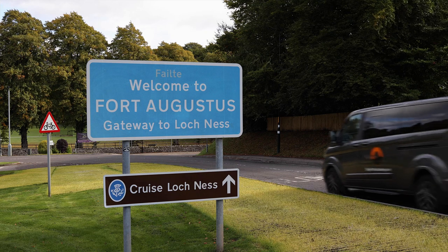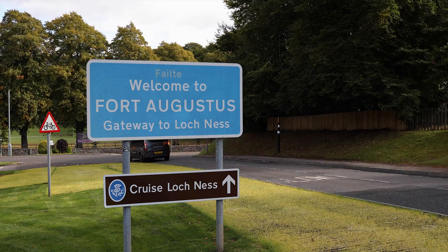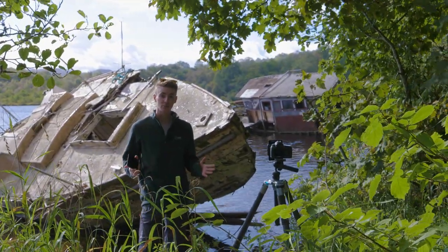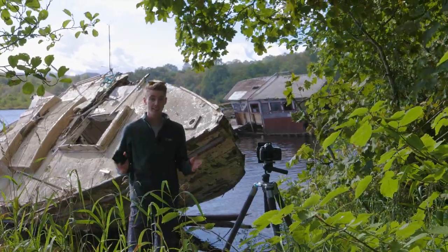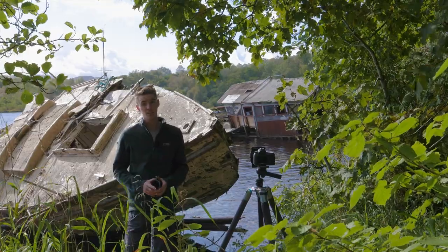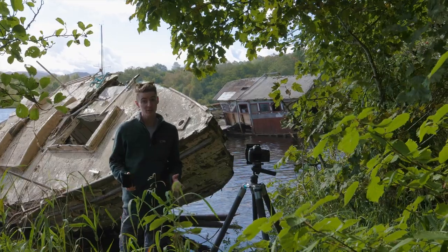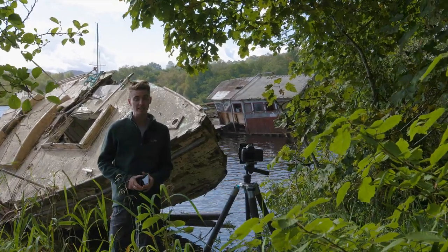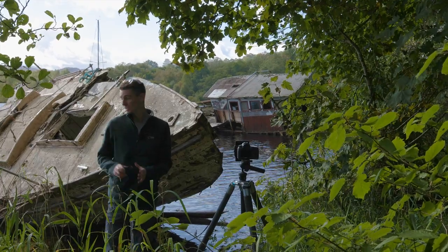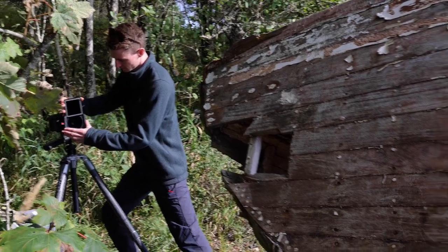A little further to the south and we reach the town of Fort Augustus, which also marks the foot of Loch Ness. Just before you reach Fort Augustus, you will come across some shipwrecks, which in the right conditions could work really well for photography. Ideally you'd want really calm conditions to be able to get a reflection on the water. But if not, and you have got some texture, the use of a really heavy ND filter like a 10-stop could work really well to smooth out the water and create a really atmospheric effect which will work perfectly for these boats.